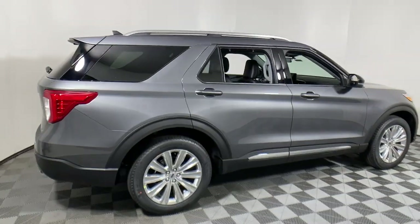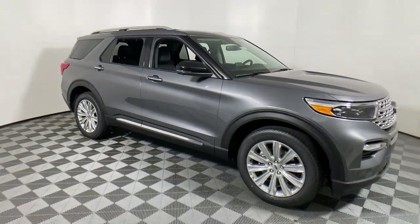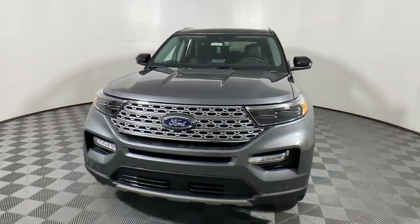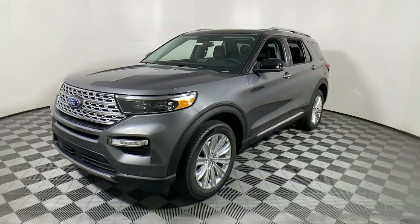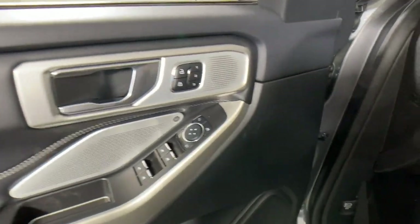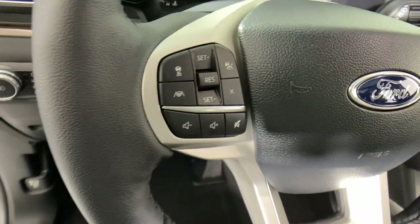Your next car could be the 2023 Ford Explorer. Take on every project with confidence in this spacious, versatile Explorer. This handsome mid-size SUV offers a solid, comfortable ride and options that let you customize capabilities such as towing and intelligent all-wheel drive.